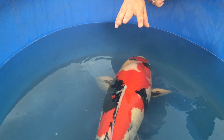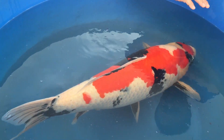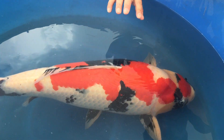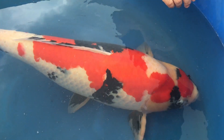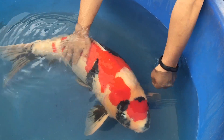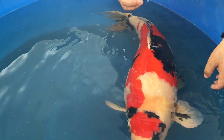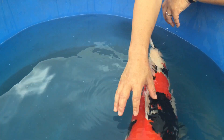This is one of my favorite Showa from Dainichi on my farm. I like the design, very unique, with a nice maruten pattern. The sumi is finally coming out around the face, very nice. And very big bold sumi over here on the body and the tails.